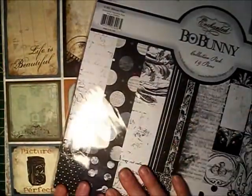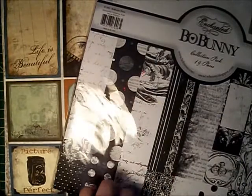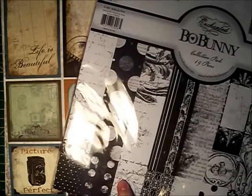Starting with item one — I think any scrapbooker will agree — pattern paper. I am a major hoarder of paper, and in particular I thought I would share some of my favorites with you. Bow Bunny — I love Bow Bunny papers. They're really nice to work with.